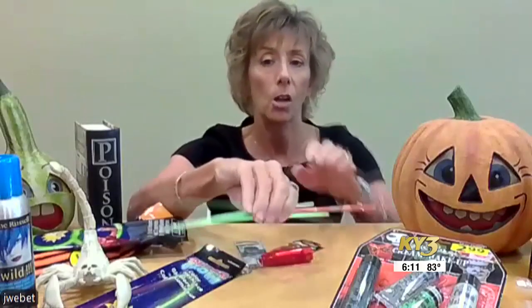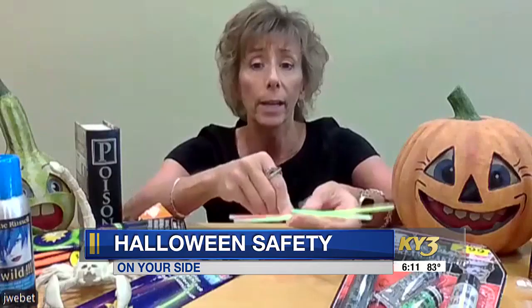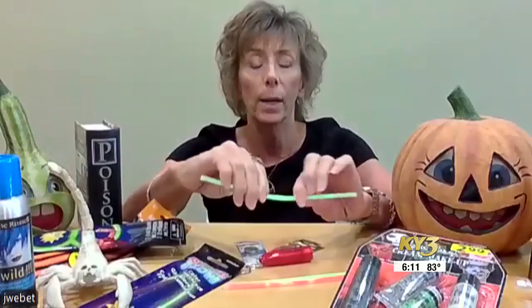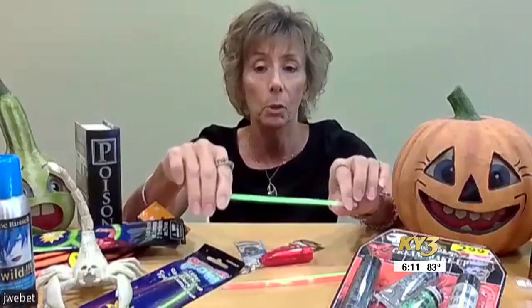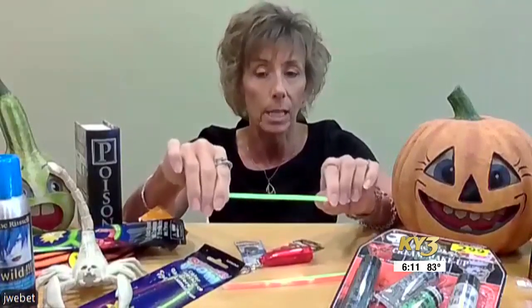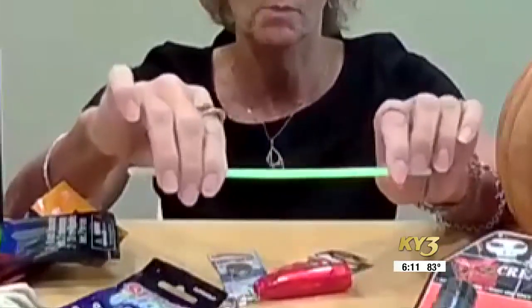One of our most popular calls are about glow sticks. Julie Weber with the Missouri Poison Center says while helpful at night, be careful. These are very thin plastic, and when breaking them, it's easy for them to break in half, or a young child might chew on them. The chemical in here is dibutyl phthalate — it's not toxic, it's an irritant. Wipe out the mouth and give them something to drink. If it's in their eye, flush.